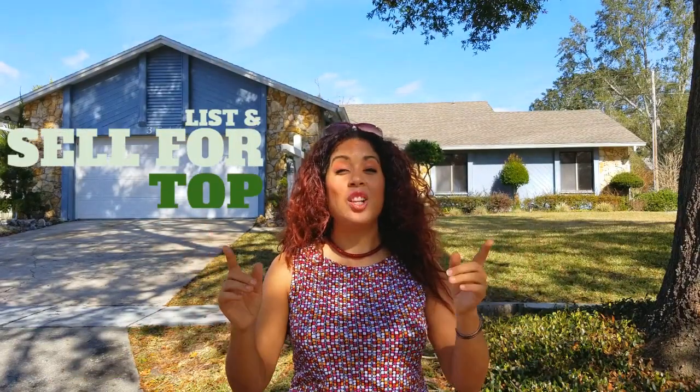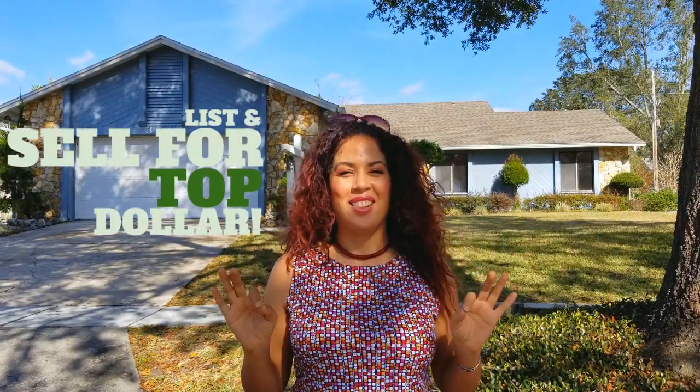Hey guys, this is Jennifer with the DeVivo Real Estate Team, and today I want to tell you and show you how we are going to list and sell your home for top dollar.